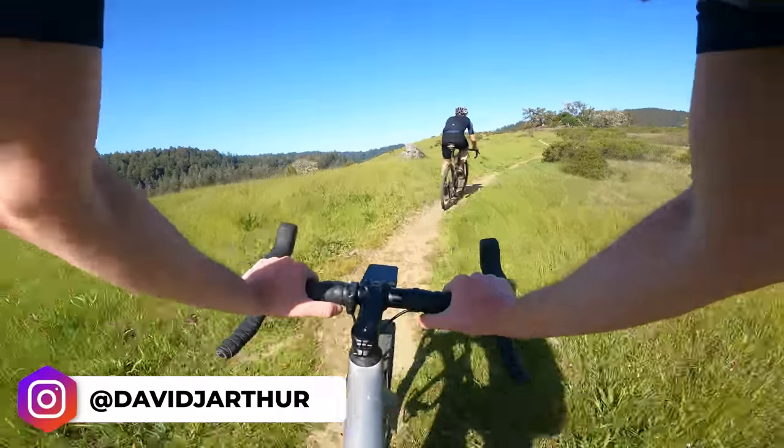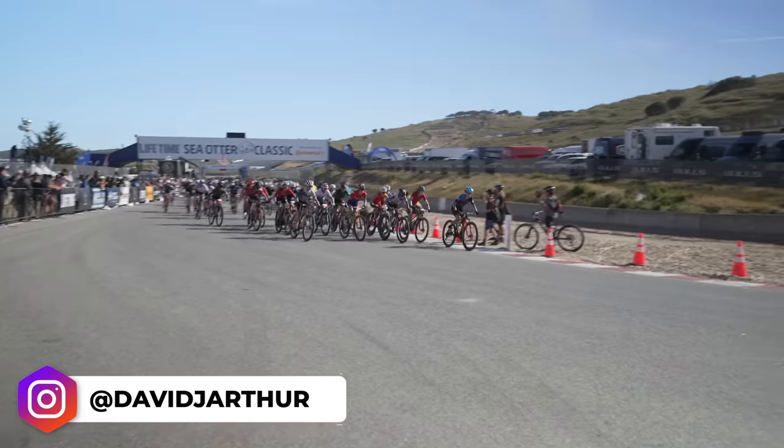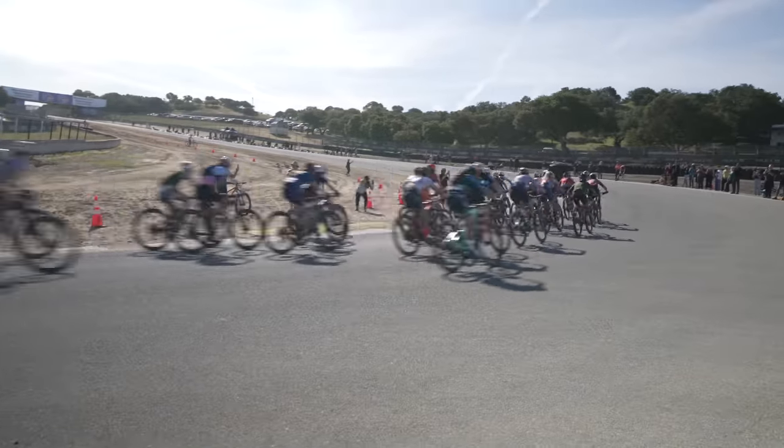I'm back in the UK after a week in California, riding my bike and also attending the Sea Otter Classic Festival. You might have seen some videos on the channel over the last few days — link down below and above just in case you missed them. In this video I want to reflect on the show and pick six of the best standout bikes from my time there.